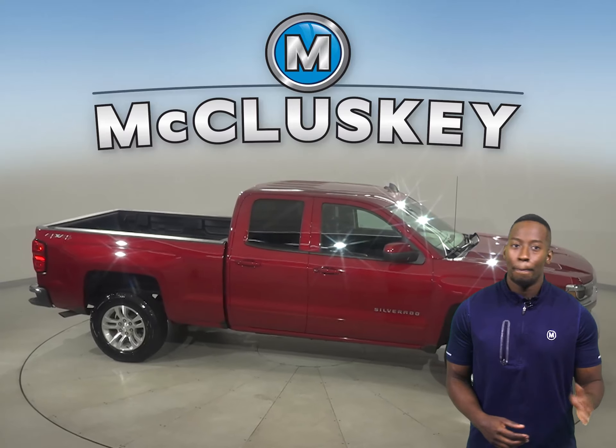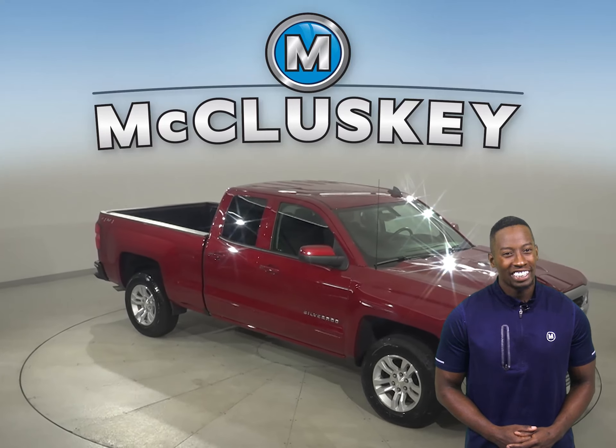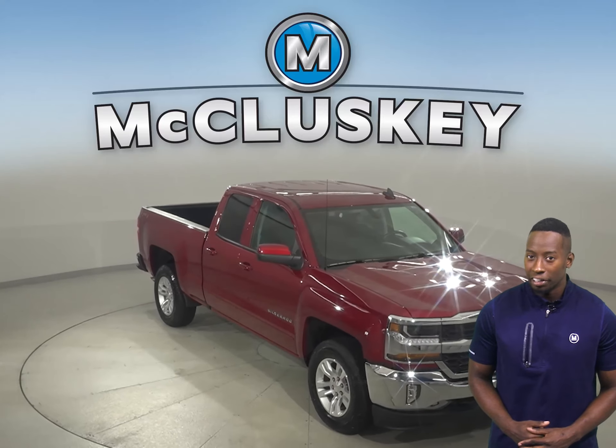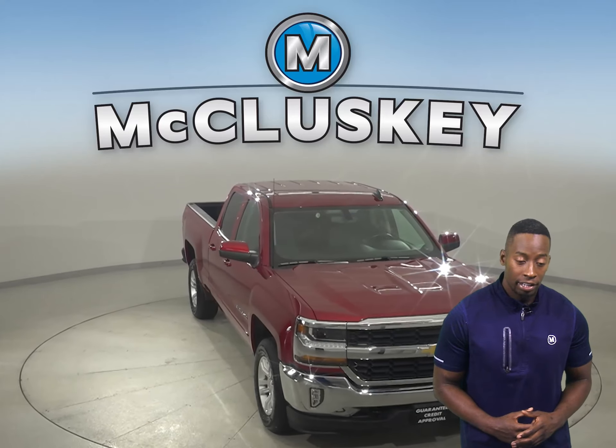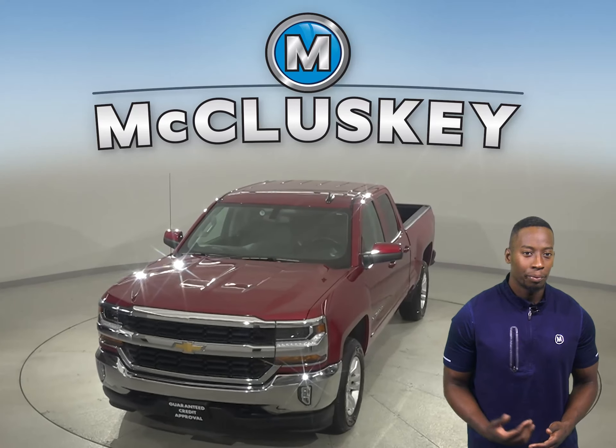This Silverado has all the bells needed to be the perfect truck for you. Come on down today. Take it on a free 48-hour test drive. It's passed our 172-point inspection, so it's ready to hit the road.